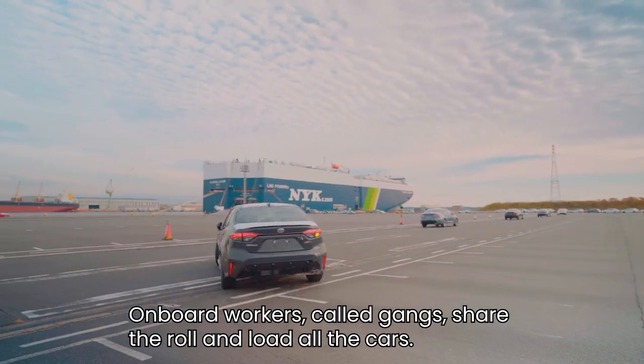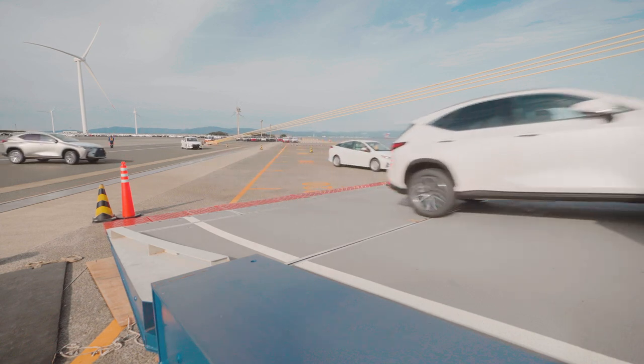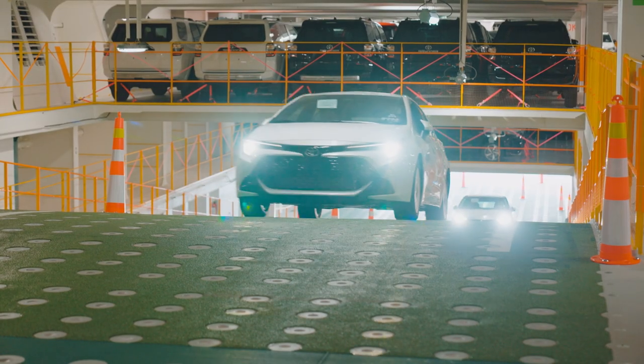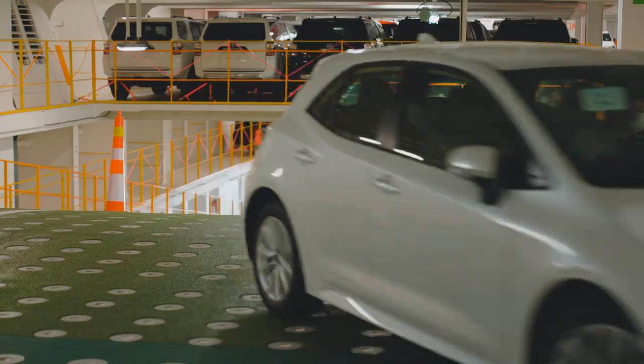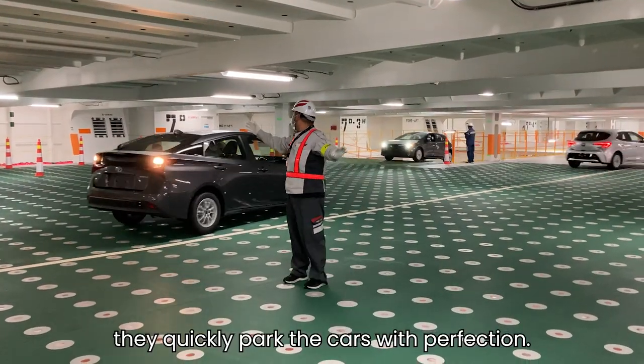Onboard workers called gangs share the roll and load all the cars. Under the leader's instruction, they quickly park the cars with perfection.